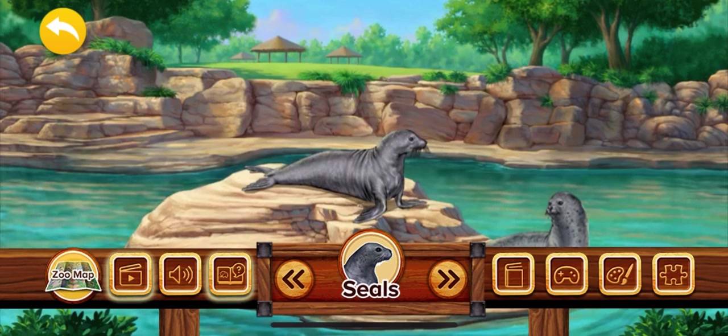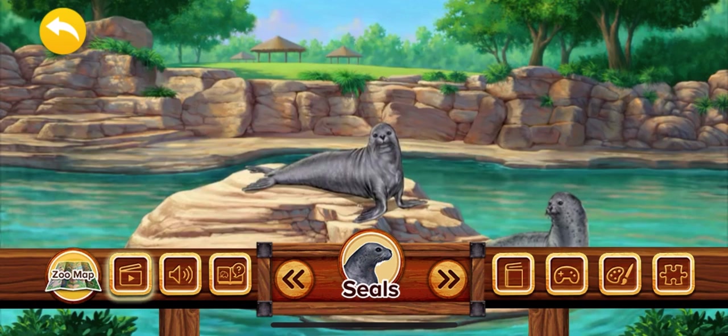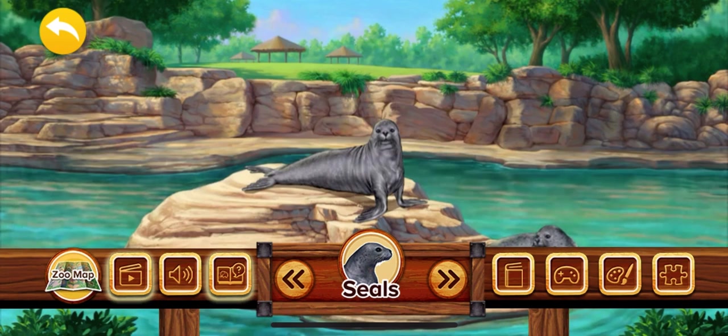Seals live near oceans around the world. You might see them lying on the sand or rocks, or swimming and playing in the water. Seals are excellent swimmers and can hold their breath underwater for a long time.